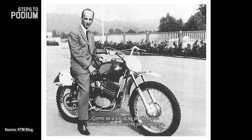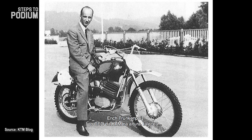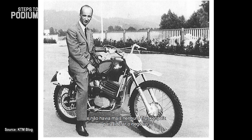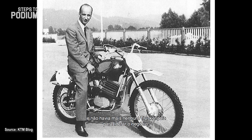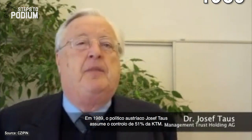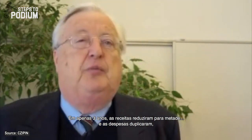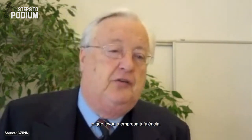As if the situation wasn't challenging enough for the brand, Erich Trunkenpolz, CEO at the time, passed away and there was no other Trunkenpolz successor in line. In 1989 the Austrian politician Josef Taus took over 51% of the company, and in three years the company halved its turnover and doubled the debt, falling into bankruptcy.